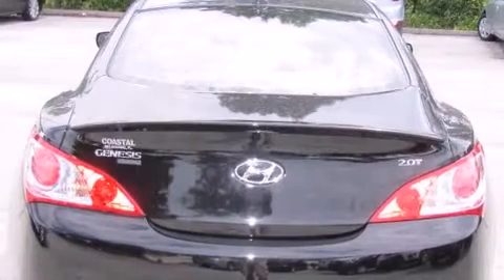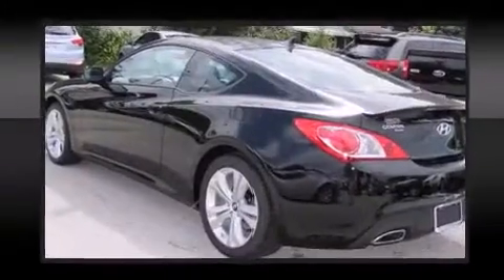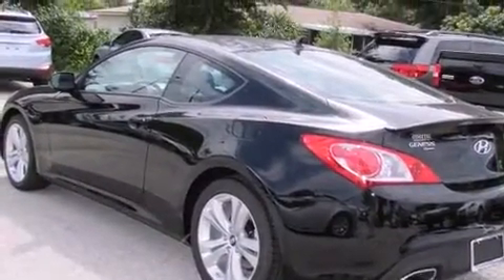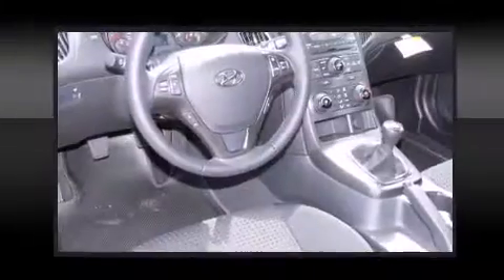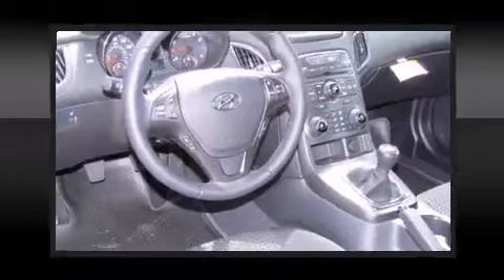All of the premium features expected of a Hyundai are offered, including an outside temperature display, remote keyless entry, and much more. Premium sound drives six speakers, providing you and your passengers a sensational audio experience.